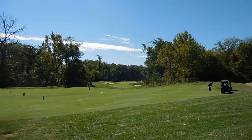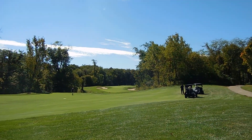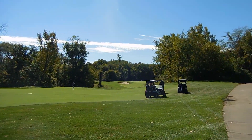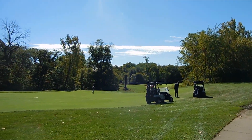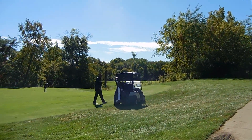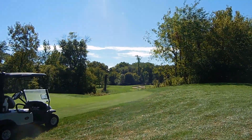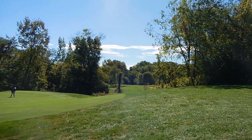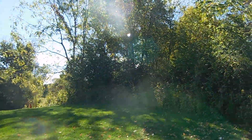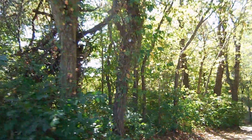Those who have never played here are going to find out in their practice rounds what this all looks like. But it is beautiful here. Not only is it a difficult hole, it still provides you with aesthetics at the highest level because it takes you right down here into this mini woods area. I like to call this kind of a cool down area.